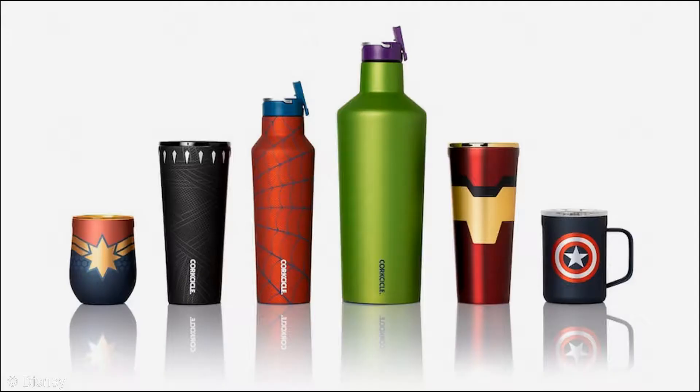Moving on. Now for those long camping trips and summer hikes, what better way to keep things cool than the Corsicana Stainless Steel Canteens that can keep your favorite drinks cool for up to 25 hours and up to three hours for warm beverages? Colors and styles are inspired by Marvel, including Black Panther, Spider-Man, Iron Man, and more.